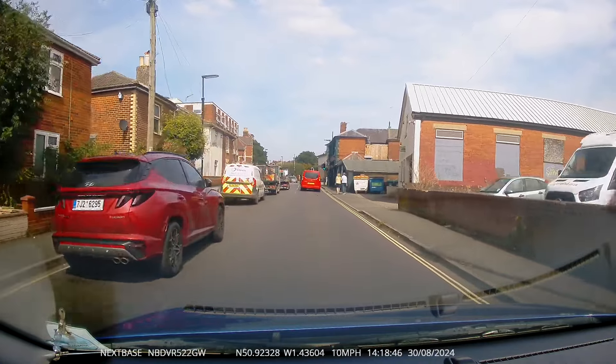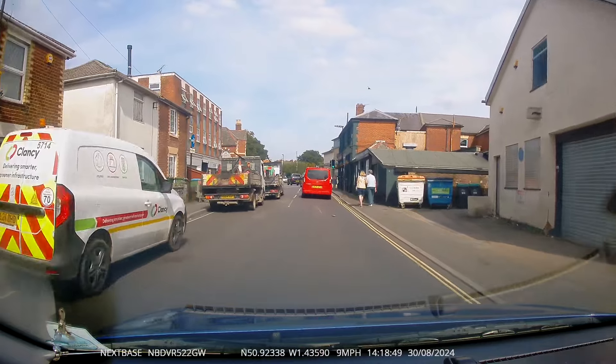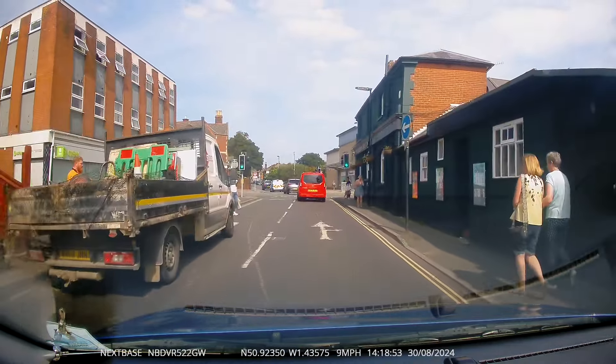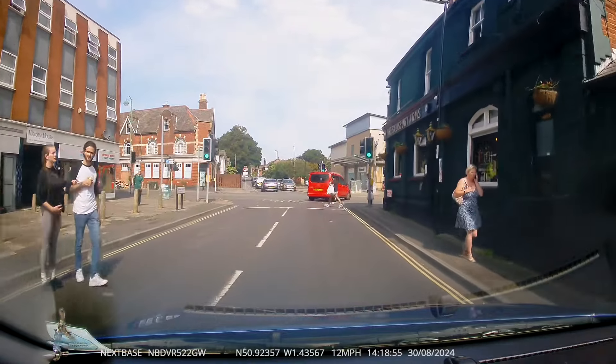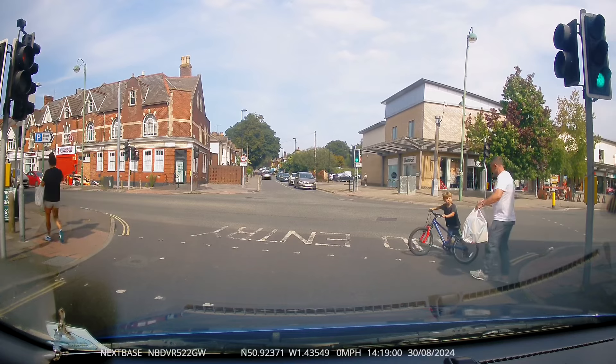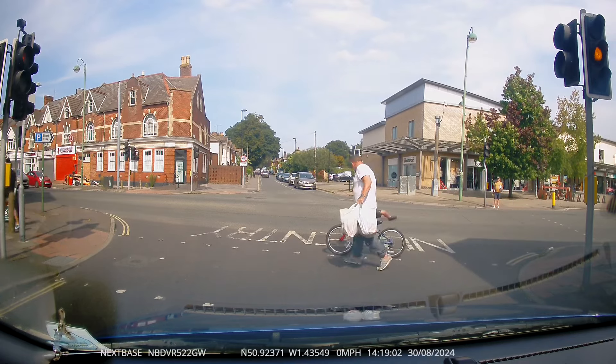Now for some really bad parenting. As we approached the lights the mother of the family walked straight out when the traffic lights were green for us. Her young son on his bike seemed to want to follow her, not realising we had priority. Luckily my pupil managed to brake quite abruptly to save him from being knocked off.